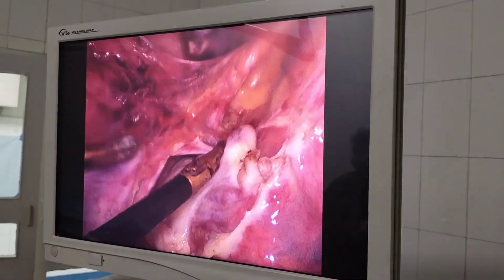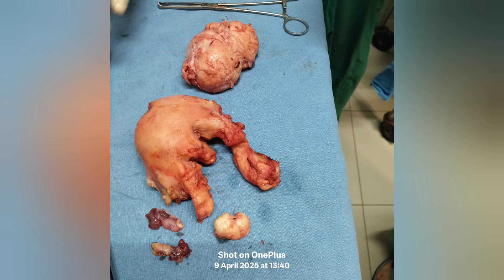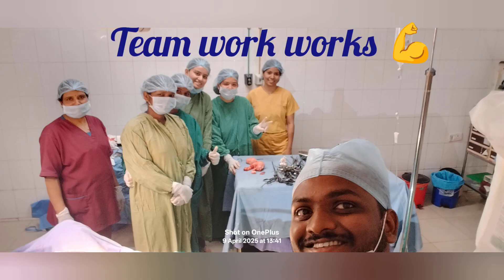The patient was mobilizing well and was very happy. This is the image showing both tubes, the big bulky uterus, and the fibroid. Laparoscopy is always a teamwork. Thank you.